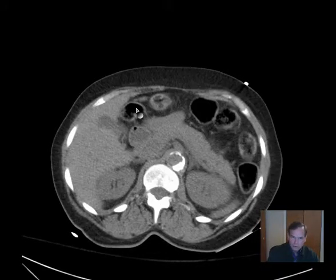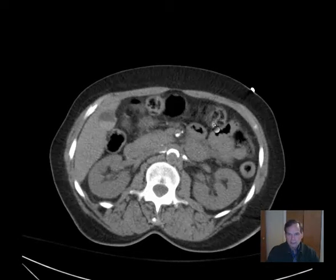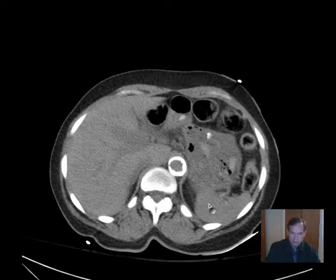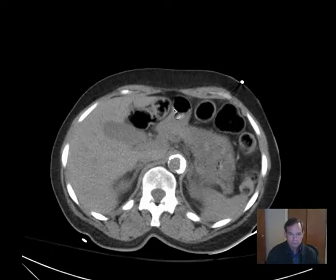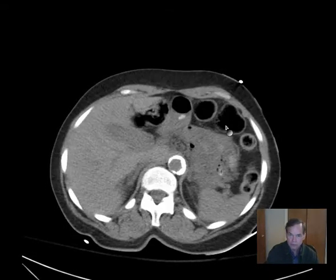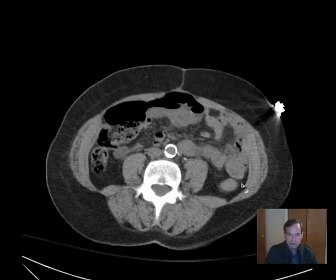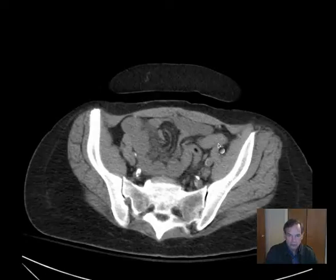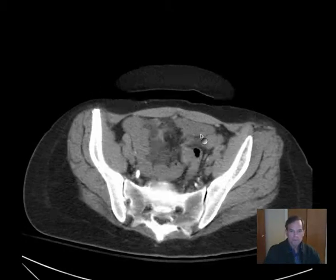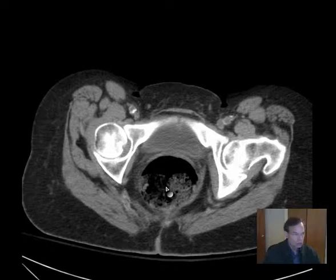This is the splenic flexure, and then we have the transverse colon coursing across the upper abdomen — and indeed we do. Somewhere in the left upper abdomen we encounter the splenic flexure, with the spleen quite posteriorly positioned. We follow the colon distally through the left colon into the sigmoid colon with looping, and then down into the rectum, which shows gaseous distension and some stool.